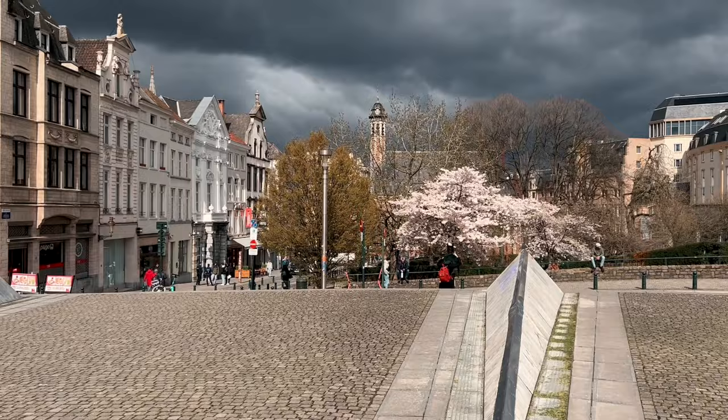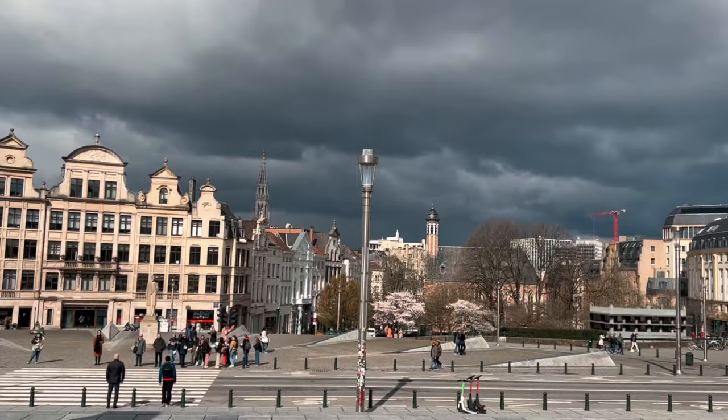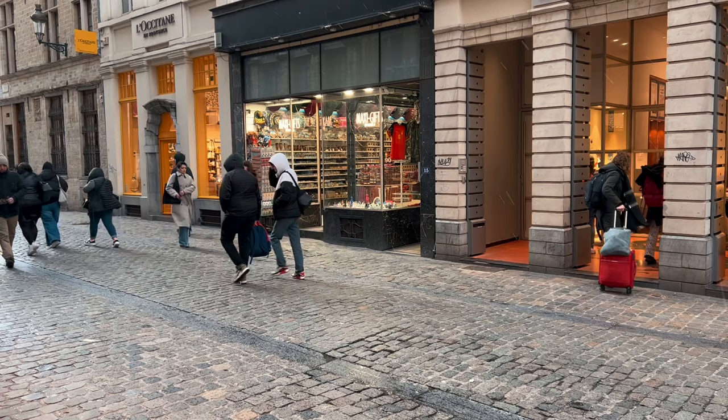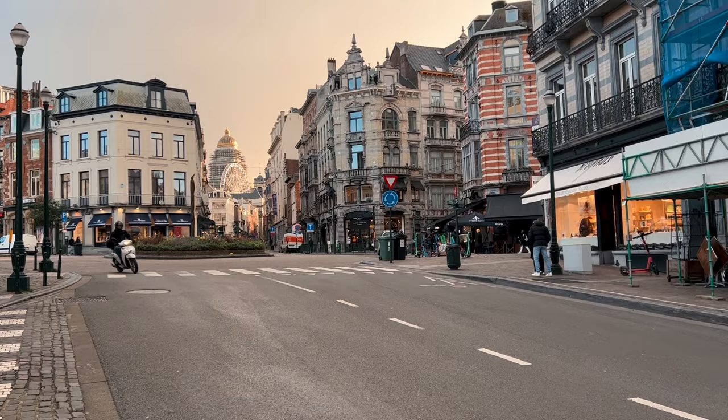Now let me share some travel tips for Brussels. Number one: if you visit Brussels during spring, especially the first part of spring, be prepared to experience all four seasons in one day — or maybe even one hour. It might start as a beautiful sunny day, then within a few minutes it's raining, then potentially hailing, then the wind picks up, and then suddenly the sun comes out like nothing happened.